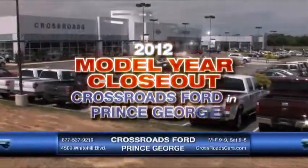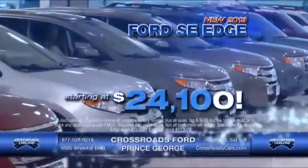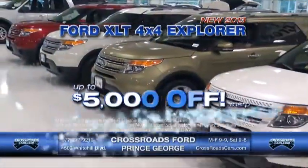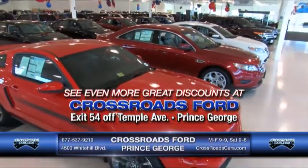The 2012 model year closeout means our lowest prices of the year at Crossroads Ford in Prince George. New 2013 SE Edge starting at just $24,000. New 2013 XLT 4x4 Explorer — take up to $5,000 off MSRP. Come see us for even more great discounts at Crossroads Ford in Prince George.